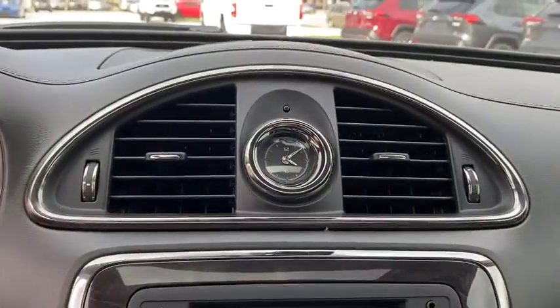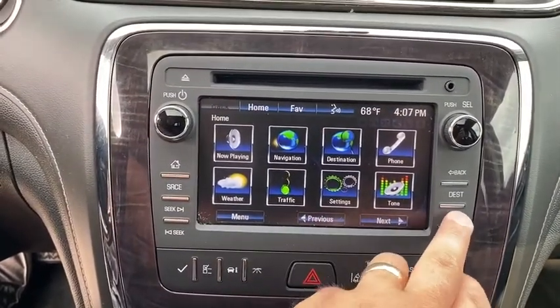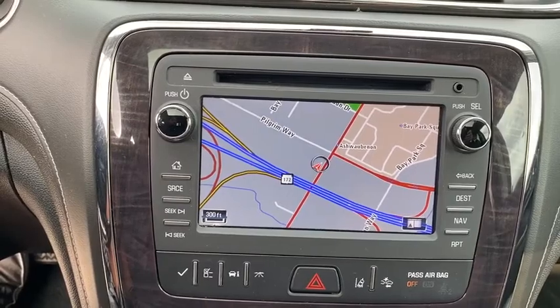Lane departure warning, leather-wrapped steering wheel, Bluetooth, adjustable steering wheel, power steering, four-wheel disc brakes, floor mats, cruise control.